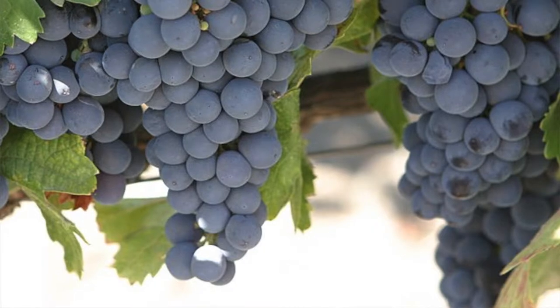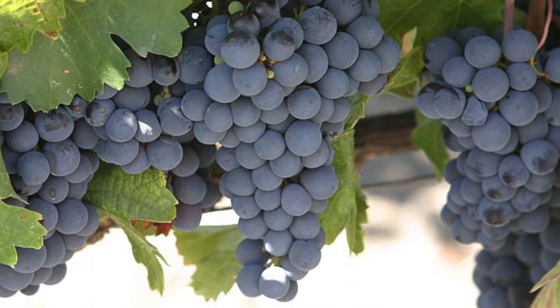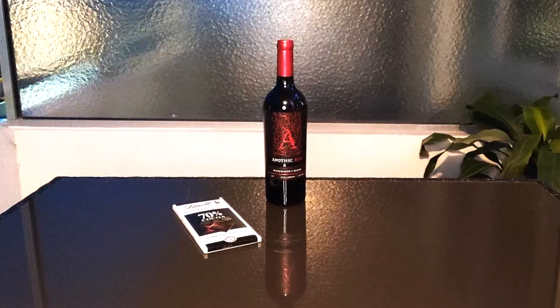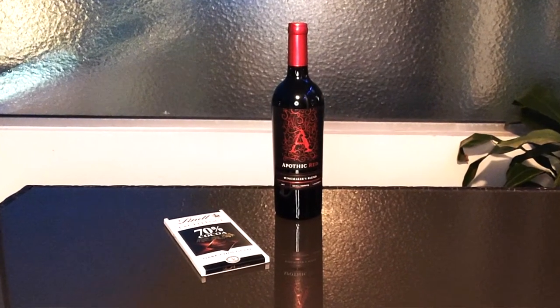Number one: what exactly are tannins? Tannins are chemical compounds found in plants. These compounds like to bind to various proteins. Tannins come from the grape seeds, the grape stems, and the grape skins — not the actual grape juice. And tannins can be found in a variety of different food and drink, not just wine. For example, you can find tannins within tea, apples, and dark chocolate.